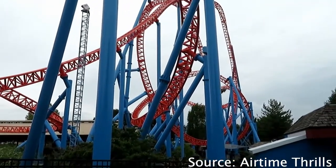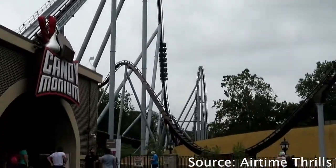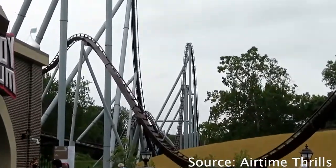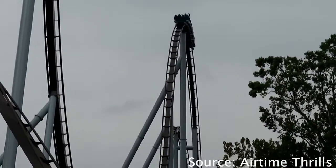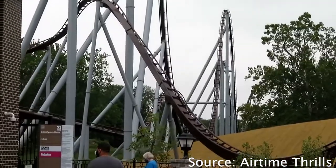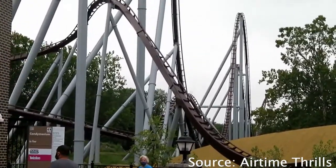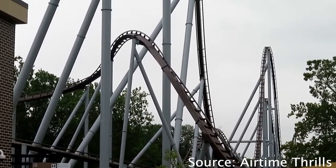At number 1, we have Candemonium. Candemonium has white supports, a brown track, and the trains here are actually different — Candemonium has three trains, each with its own unique color palette. The trains are red, orange, and blue, so there is definitely a lot of diversity, and that's why Candemonium takes the number 1 spot as Hersheypark's roller coaster with the best color scheme.